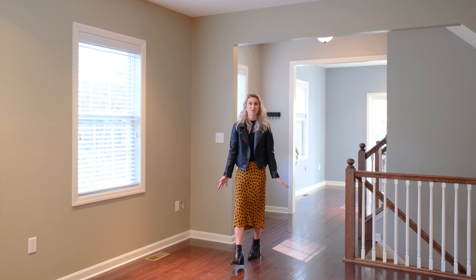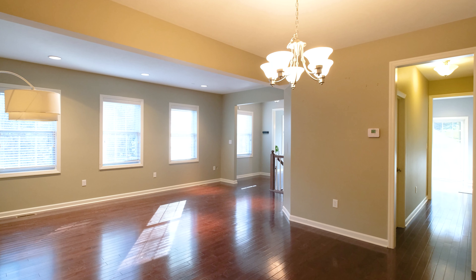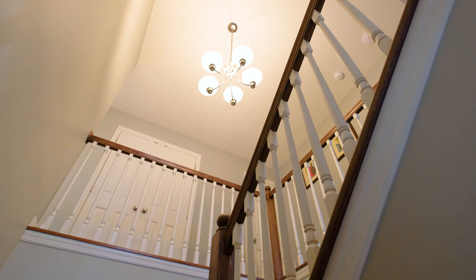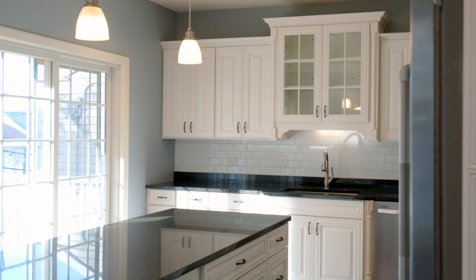This Allberg home was custom built in 2012. It has ample storage space, two-car parking garage, and tons of high-end finishes — hardwood floors, granite countertops, you name it.